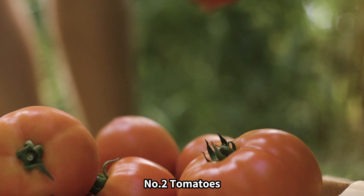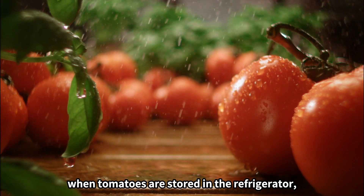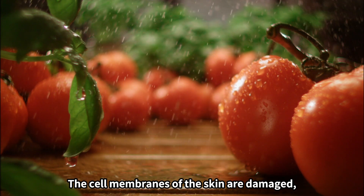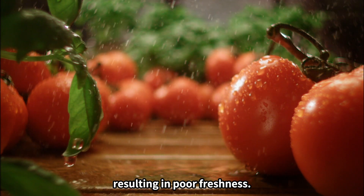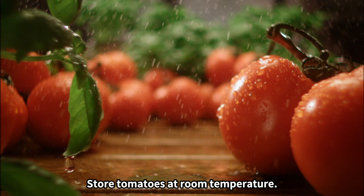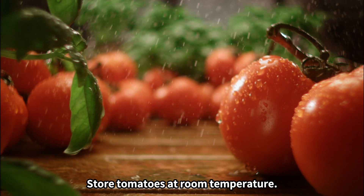Number two: tomatoes. When tomatoes are stored in the refrigerator, they stop ripening. The cell membranes of the skin are damaged, resulting in poor freshness. It also reduces antioxidant properties. Store tomatoes at room temperature.